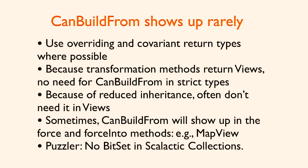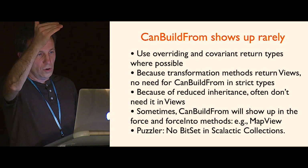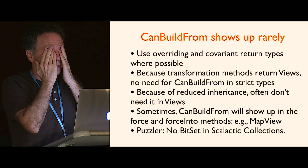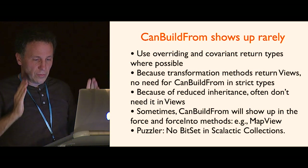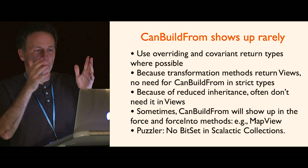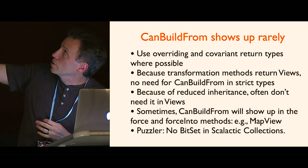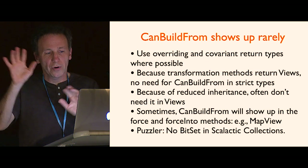I could also force it into a case-insensitive one, which drops the capital 'HI!' because that looks the same after you eliminate case. One nice other thing about that is that CanBuildFrom shows up very rarely. In the strict types like Set, not SetView, I just override the method and make the return type more specific using covariant return types. So I just override. That means I don't need CanBuildFrom to get, for example, 'if you map a set you get a set, if you map a hash set you get a hash set, if you map a list you get a list.' Our transformation methods return views, so I just go to the view. There's no CanBuildFrom needed there.